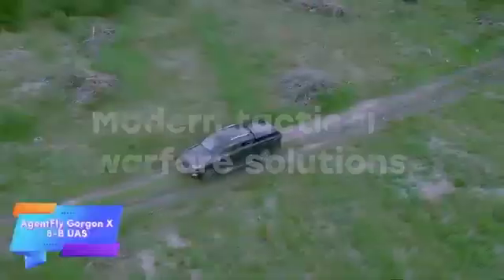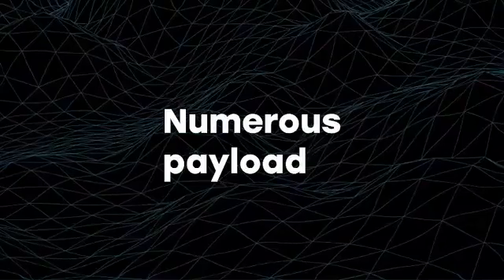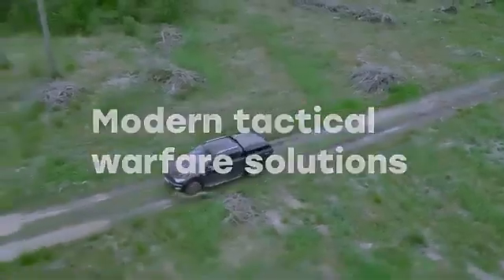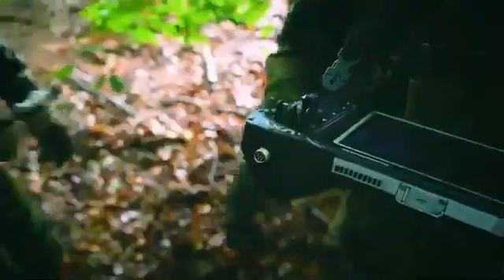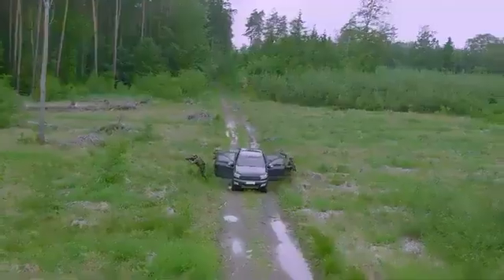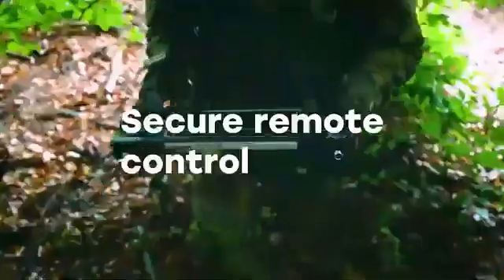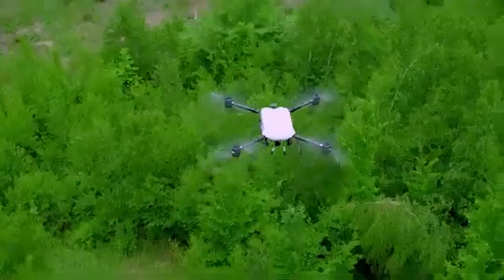The Agent Fly Gorgon X-8B UAS is a cutting-edge drone designed for reconnaissance and munitions delivery. On a single charge, it can remain airborne for up to 55 minutes, covering approximately 8 kilometers at speeds of up to 54 kilometers per hour. The drone is equipped with a digital communications system specifically designed to resist electronic warfare, ensuring secure and reliable operation even in contested environments. It also features a 10x zoom camera with EO/IR technology, combining electro-optical and infrared sensors for enhanced situational awareness day or night.